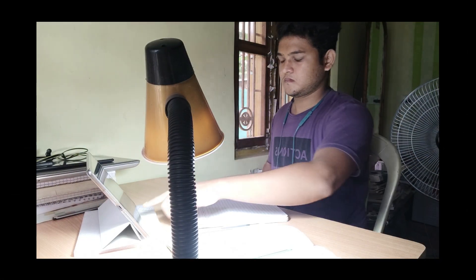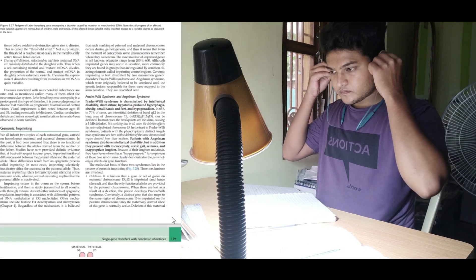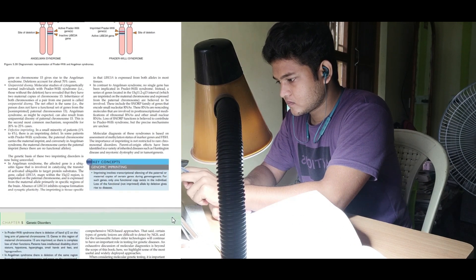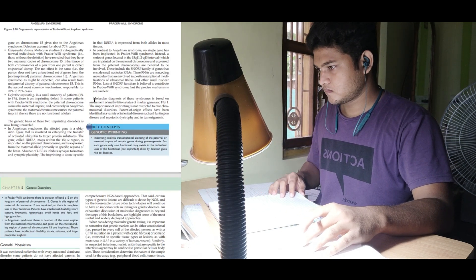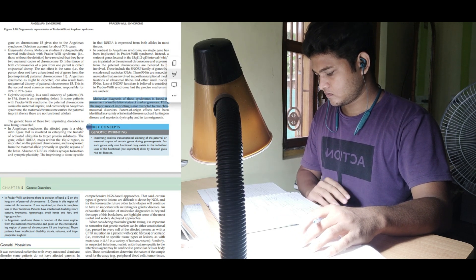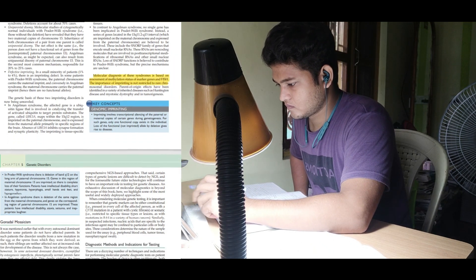After I was done with my online classes I started studying from 9 AM. It was pathology — I revised genetics for some time, including Marfan syndrome and other genetic disorders which carry a lot of weightage for questions. Then I jumped into immunity, starting with innate immunity and then acquired immunity, covering all the basics.